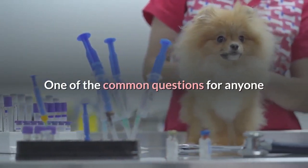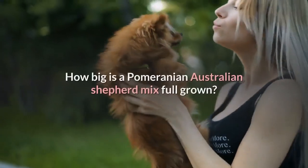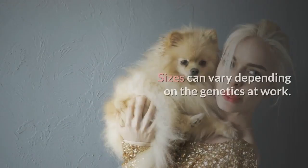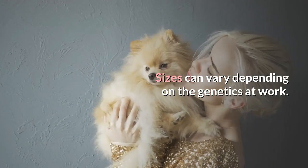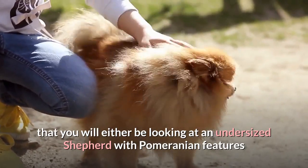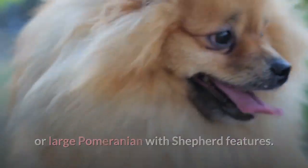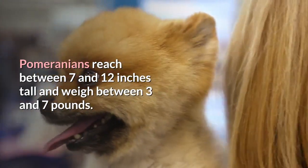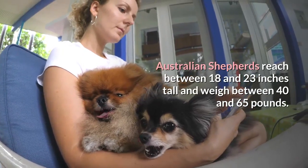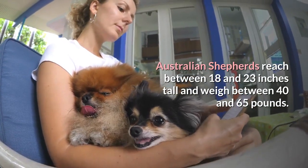One of the common questions for anyone that hasn't seen a Pom-Aussie cross before regards their size. How big is a Pomeranian-Australian Shepherd mix full-grown? Sizes can vary depending on the genetics at work, but it is safe to say that you will either be looking at an undersized shepherd with Pomeranian features or a large Pomeranian with shepherd features. Pomeranians reach between 7 and 12 inches tall and weigh between 3 and 7 pounds, while Australian Shepherds reach between 18 and 23 inches tall and weigh between 40 and 65 pounds.